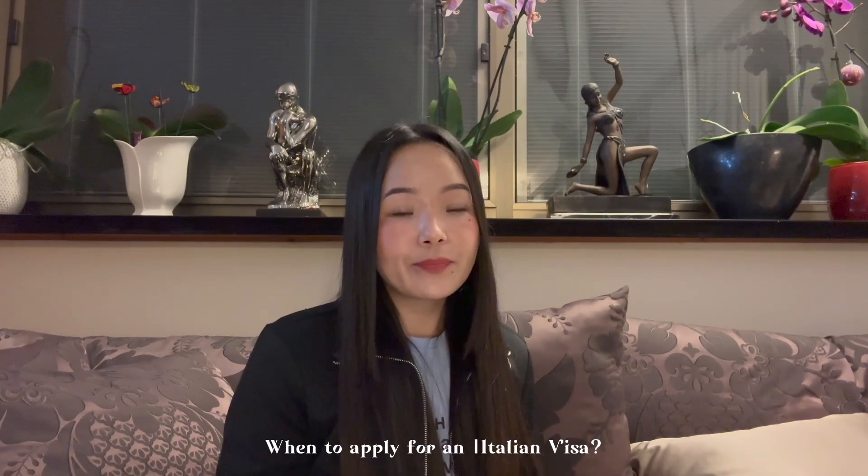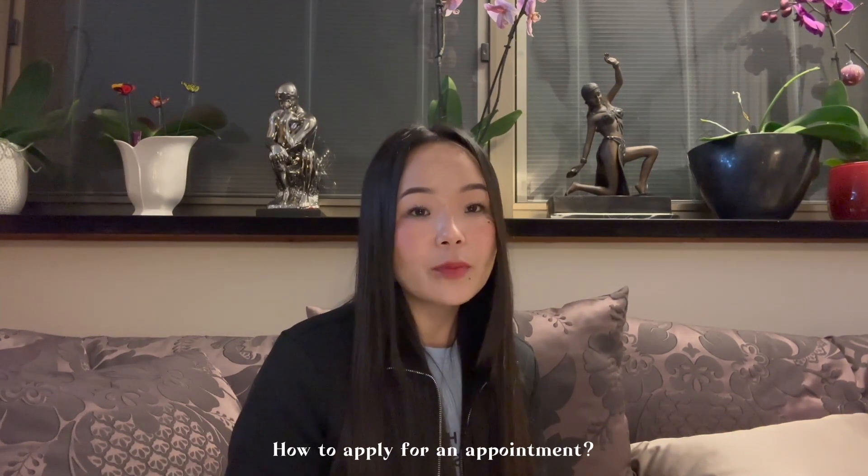Number two: application steps — when to apply for an Italian visa. The first and most important step is booking an appointment at the Embassy of Italy. The earliest appointment you can apply for here in Israel is two months before your intended travel date. Considering current traveling trends, I would suggest you book an appointment first before booking your flight tickets and hotel reservations, so you won't have to worry in case you don't get your preferred booking slot.